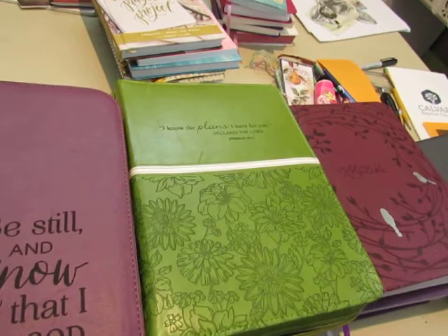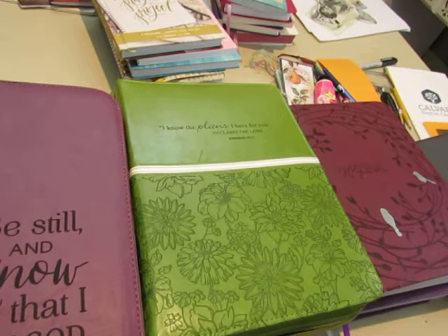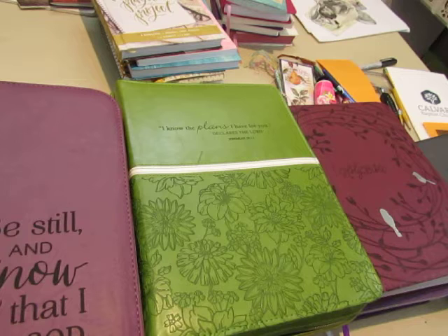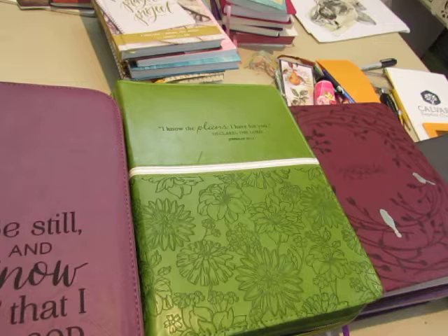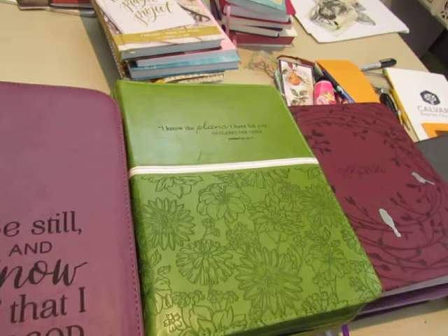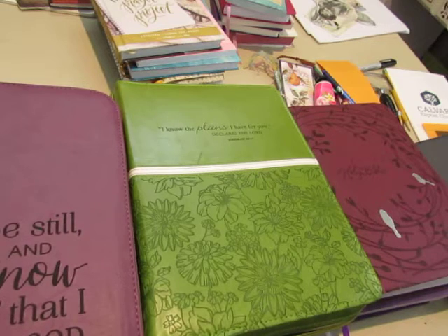Hello everyone, this is Diane. This is not a junk journal related video, but I am organizing my Bible study materials and prayer notebook and things like that. I'm setting up a portable Bible study or devotional tote. I'll keep it here in my office and I can just pick it up and carry it out to the living room. I just thought I would turn it on because I thought maybe you'd be interested in what I'm doing here.